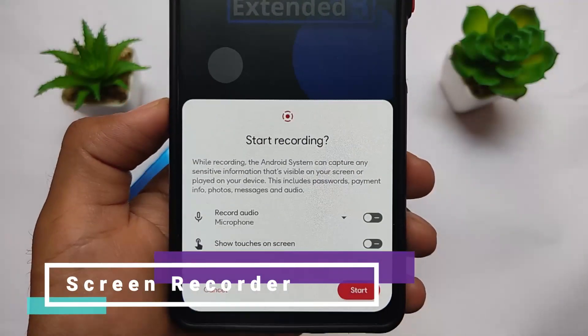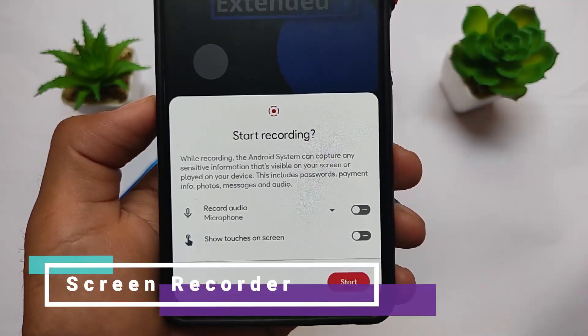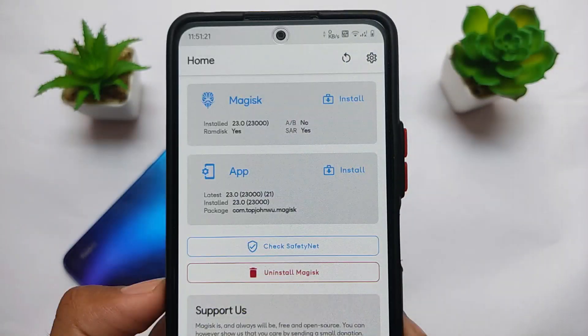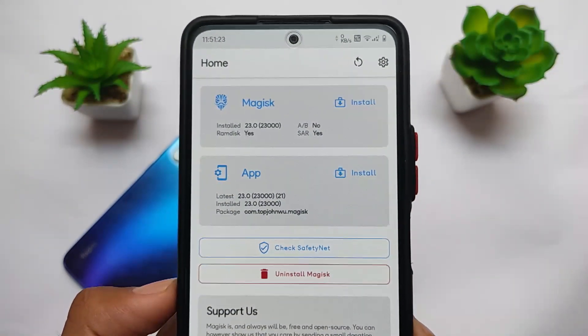It even comes with a screen recording option. You can record audio from the microphone and show touches on screen, but it does not have some advanced options found in other screen recorders. Still, it's good enough if you want to use it.